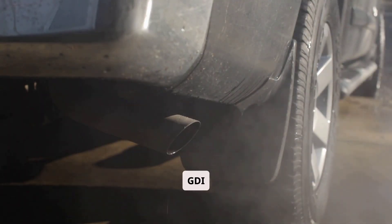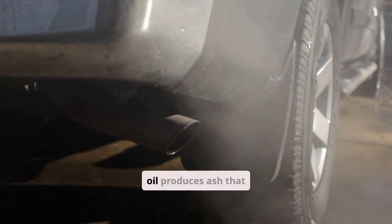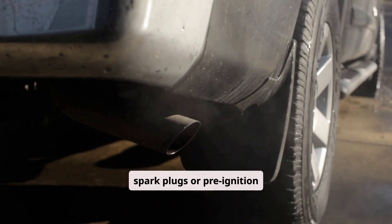Oil bakes into carbon deposits on intake valves, especially problematic in GDI engines, reducing airflow and power. Combustion of oil produces ash that clogs catalytic converters, and misfires can occur from fouled spark plugs or pre-ignition events.